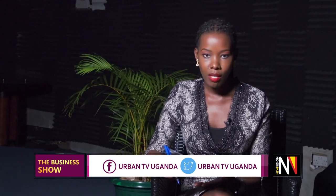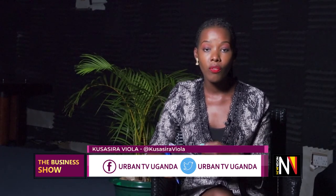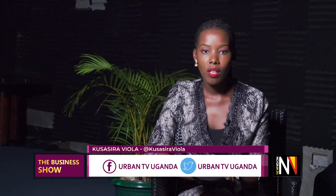As a business person, your unhappy customers are your best source of learning. In business, criticism should never be a point of distraction but rather your point of reflection. Thank you very much for making time to watch the Business Show this week — we'll see you Thursday. Good night.